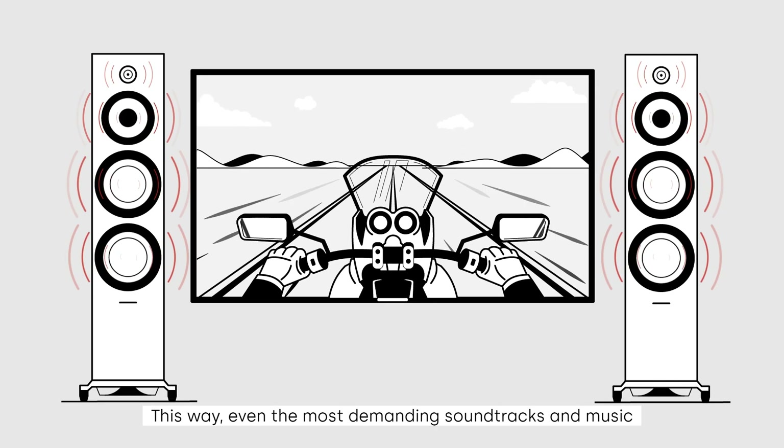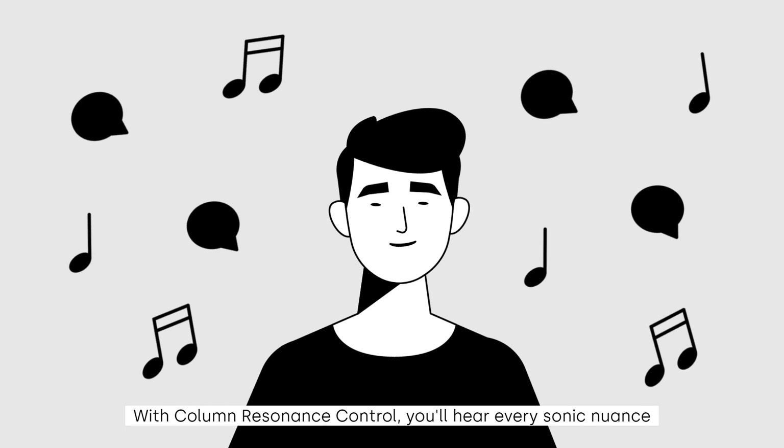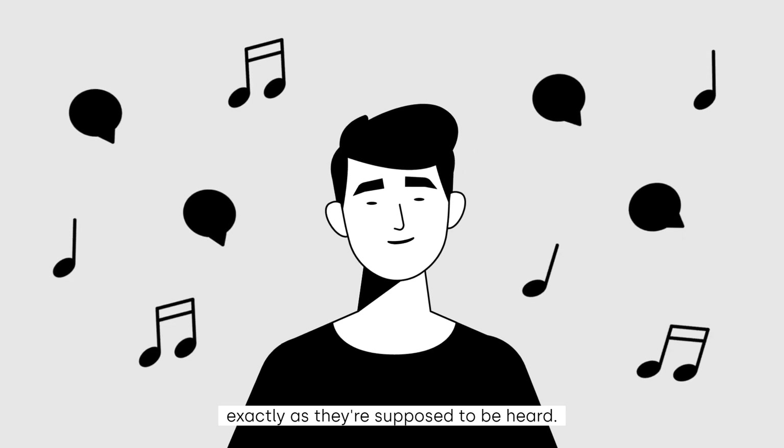This way, even the most demanding soundtracks and music are reproduced faithfully and accurately. With column resonance control, you'll hear every sonic nuance in your favorite movies, shows, and songs exactly as they're supposed to be heard.